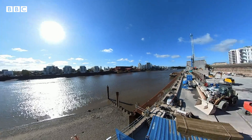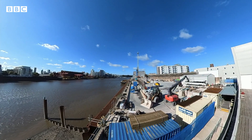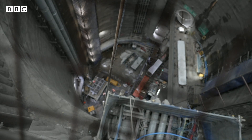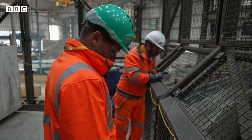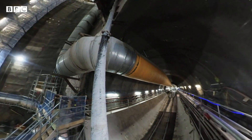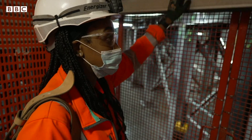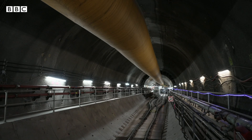Hidden away beneath the Thames, an engineering marvel is slowly taking shape. We were taken underground to see this huge super sewer — a labyrinth of interconnecting tunnels that one day will clean up the Thames.